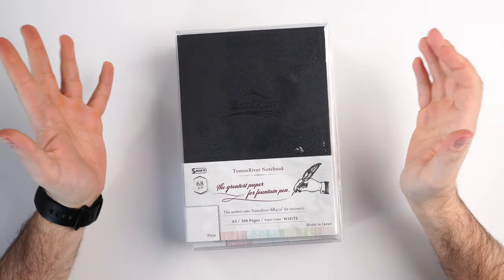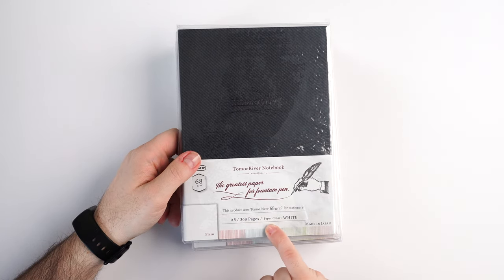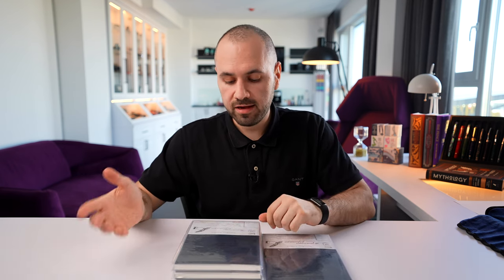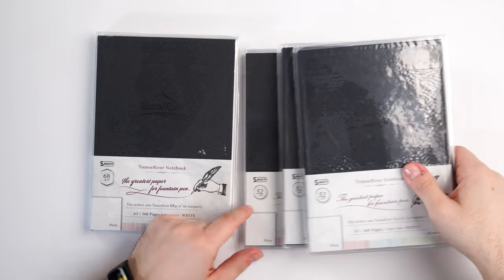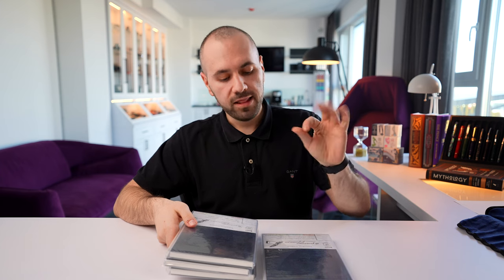I knew she had a few left, so as soon as I got home and tested this one out I enjoyed it so much I ordered a few more. They arrived and this is my stash. I ordered one A5, 368-page, white, 68 GSM Tomoe River notebook in a blank version — lines and dots weren't available anymore — and three notebooks in 52 GSM, also blank, 368 pages each.